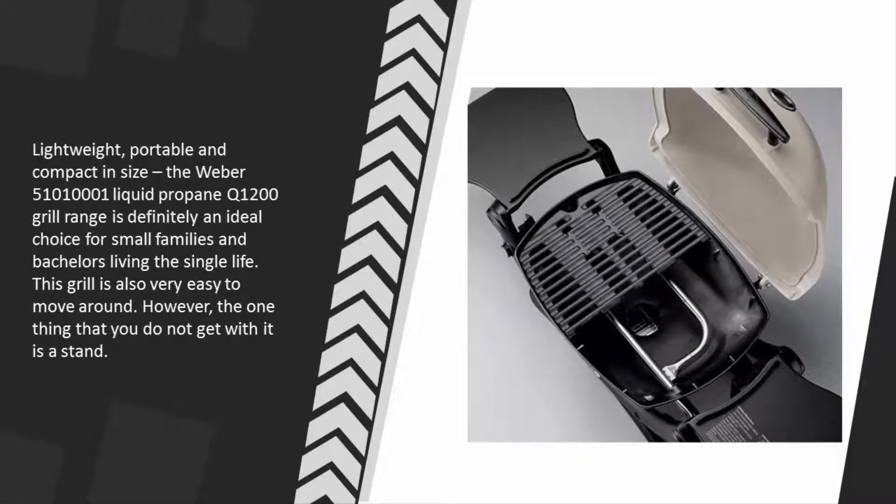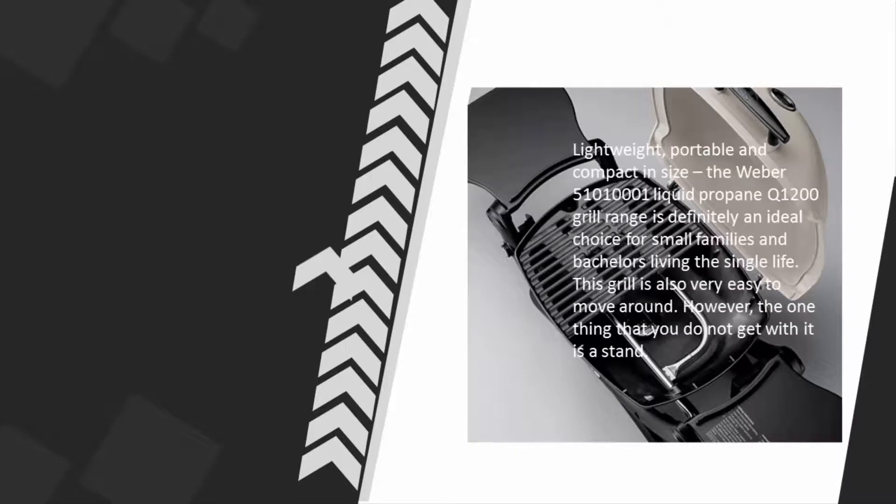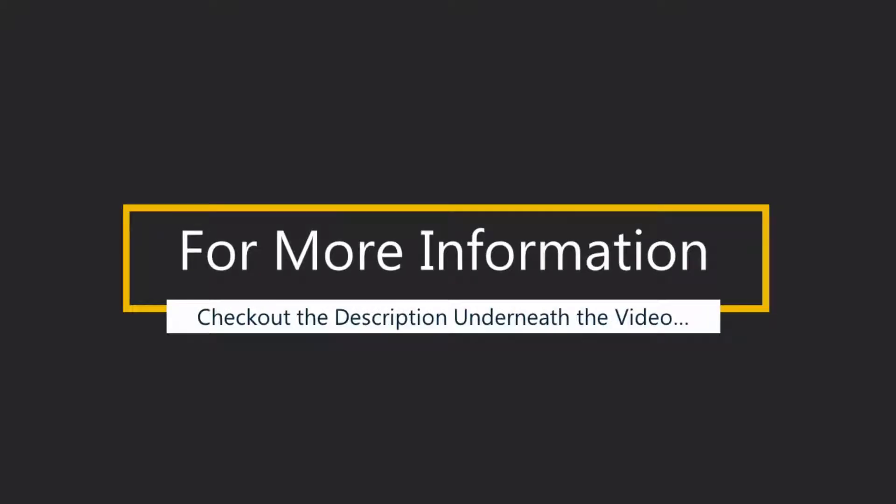Lightweight, portable, and compact in size, the Weber Q 1200 is definitely an ideal choice for small families and bachelors. This grill is also very easy to move around. However, the one thing you do not get with it is a stand. For more information, check out the description underneath the video.